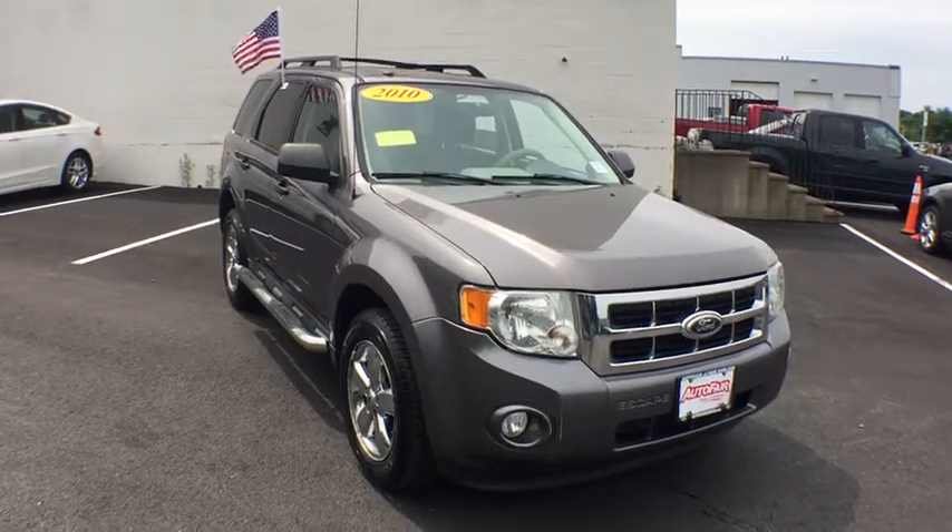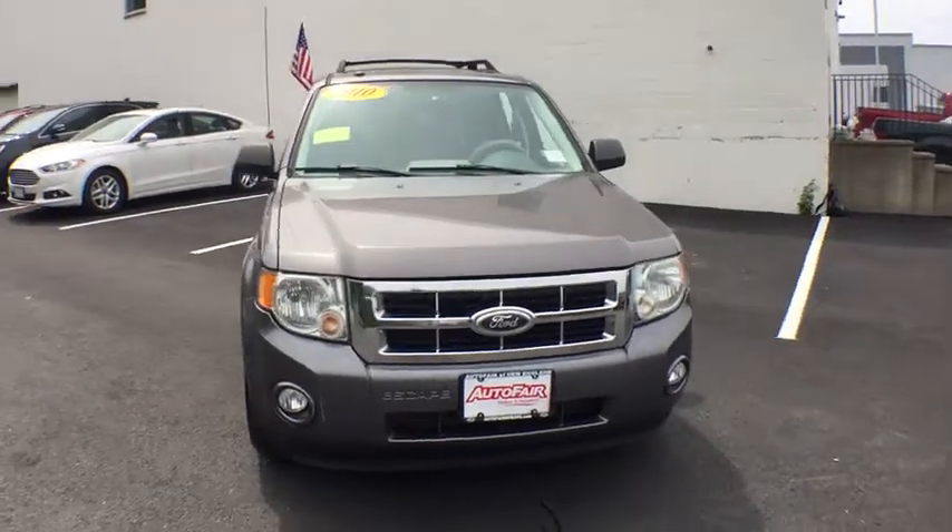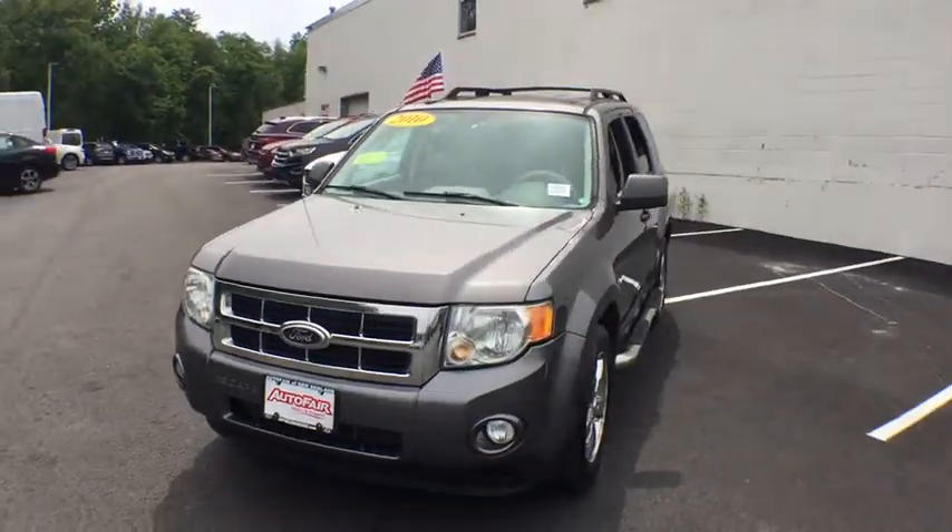The 2010 Ford Escape. Gas engines flex, tow, sip and go with Ford Escape. This vehicle has less than 110,000 miles.